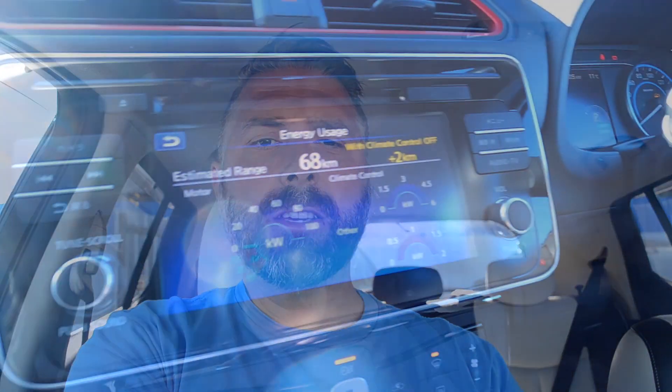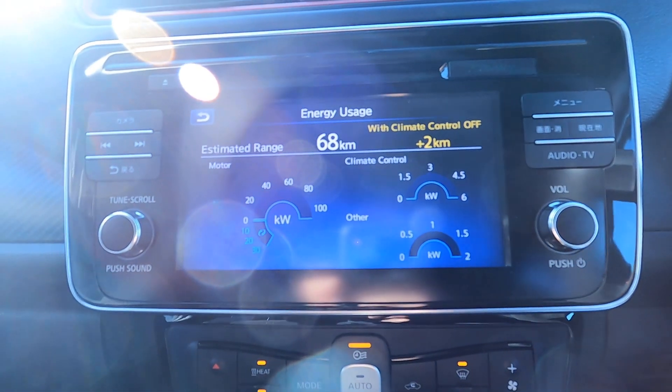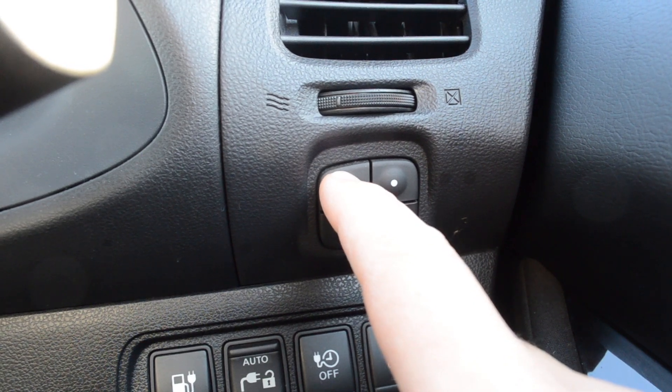A good rule of thumb is you use less energy heating the person than you would heating the car, so use the heated seats and steering wheel if you have it. Air conditioning, wipers, and lights all use energy from the traction battery, but you need to see and you need to be comfortable.